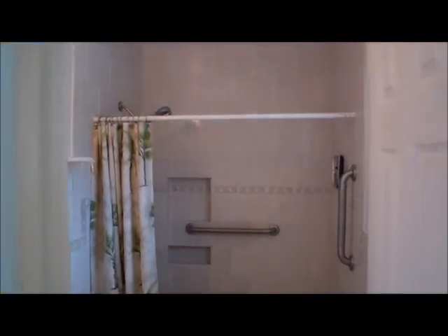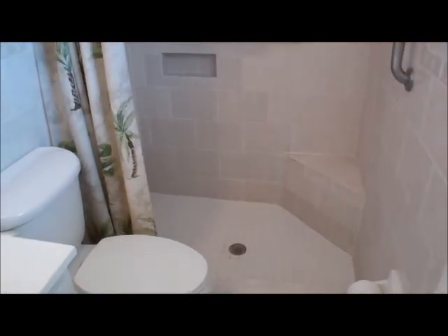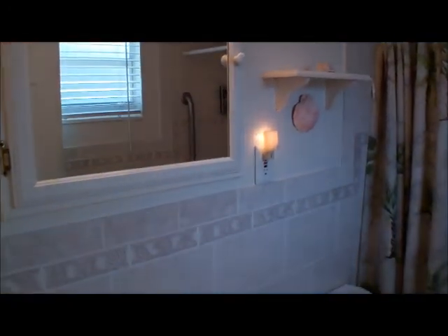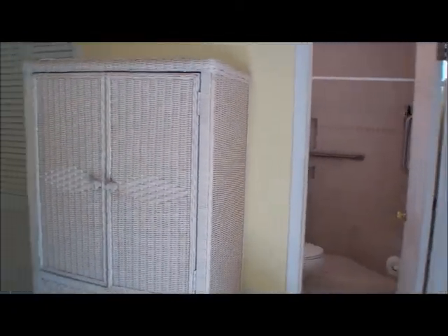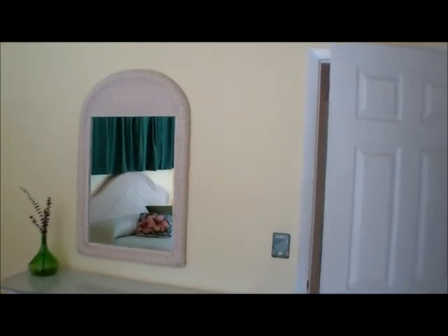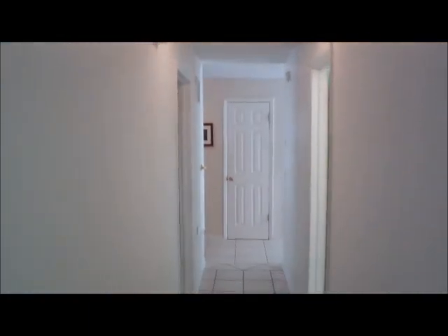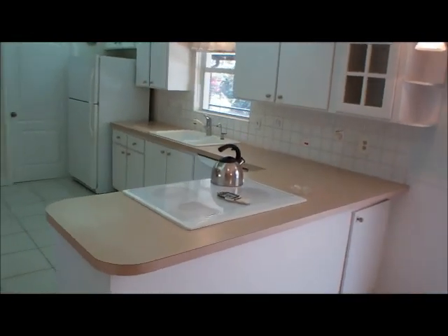Last but not least in the house we have the renovated master bathroom — very nicely done. We have the shower here with a little seat, nice tile work, and of course the floor is tiled. Working back to the main living area, we have a newer roof in the house. The house has both electric and gas. We have an electric range that could be converted back to gas at some point if you wanted to.